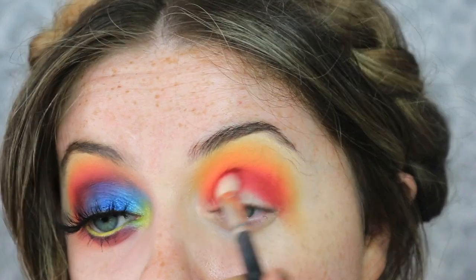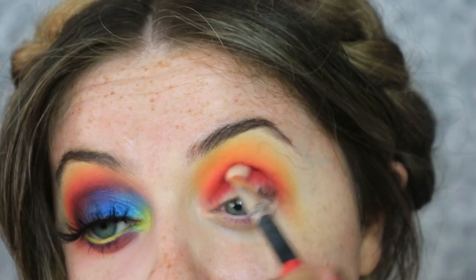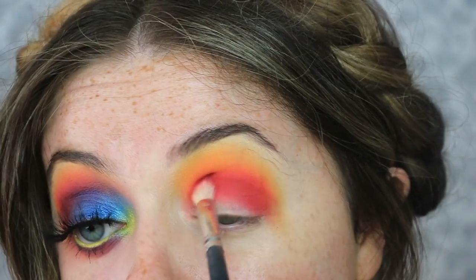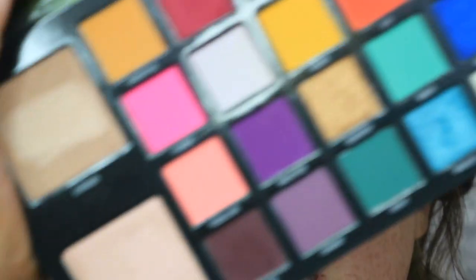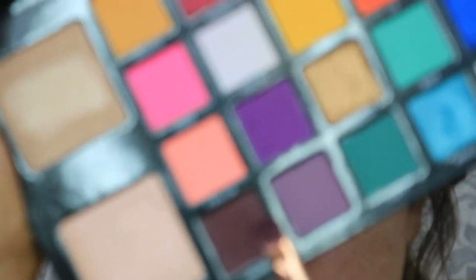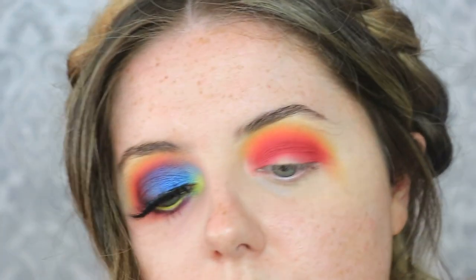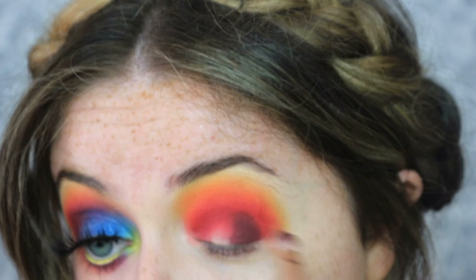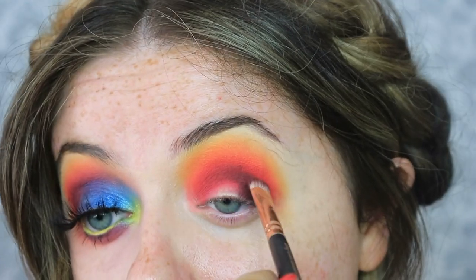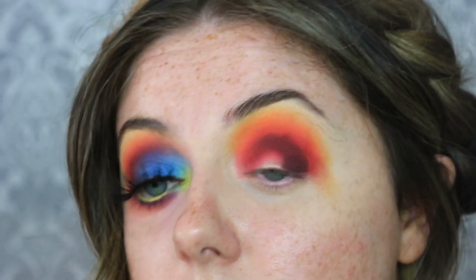I'm just building up that color until I'm happy with it - literally digging where my eyeball sits in my crease to get that nice rounded shape. Then I want to add some depth to the outer corner, so I'm taking this shade called liquor - this deep, gorgeous browny red. Using a Zoeva 234 brush, I'm packing that onto the outer third of the lid, taking it right up to the crease and blending it around into a half moon shape.